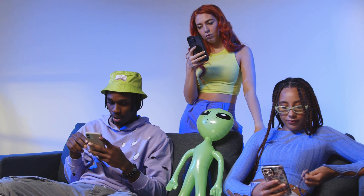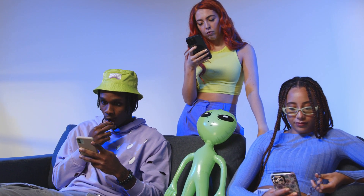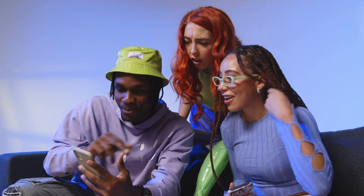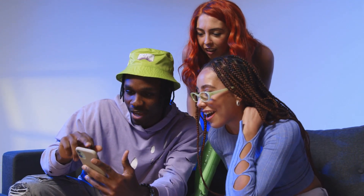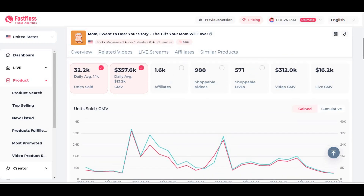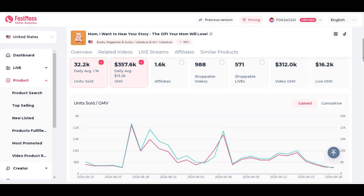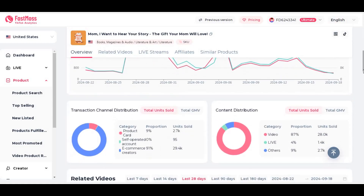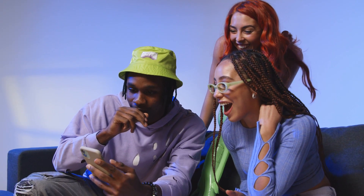FastMoss has just released a series of exciting upgrades, bringing users improved performance, accuracy, and a more seamless experience. One of the most significant enhancements is the algorithm optimization, which means FastMoss now offers more precise data analysis and insights, allowing users to make smarter, faster decisions with confidence. The platform has also introduced non-standard fields, new ranking systems, and other analytical dimensions, giving users deeper insights and more comprehensive data analysis than ever before.